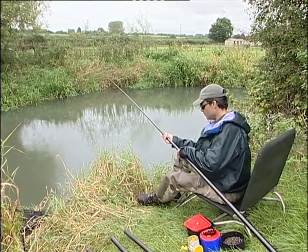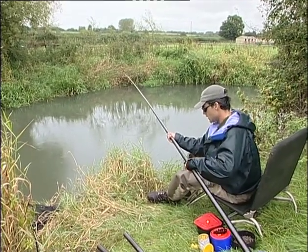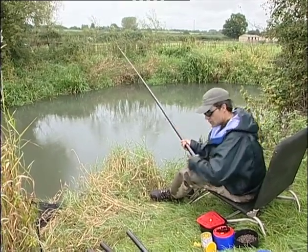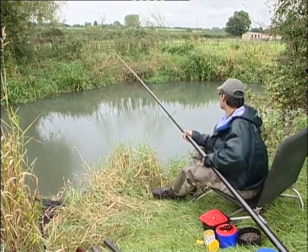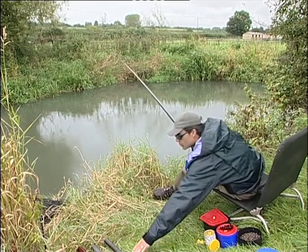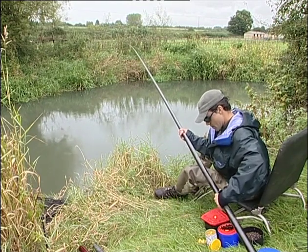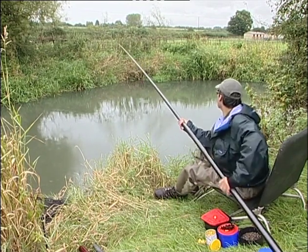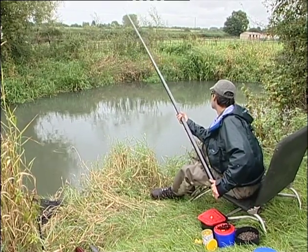To fish the pole you simply plug it together and push the rig across the river until you get to the desired length. One more section should do it. Now with this long pole I can literally lower the bait exactly where I want it, so it's very, very accurate.